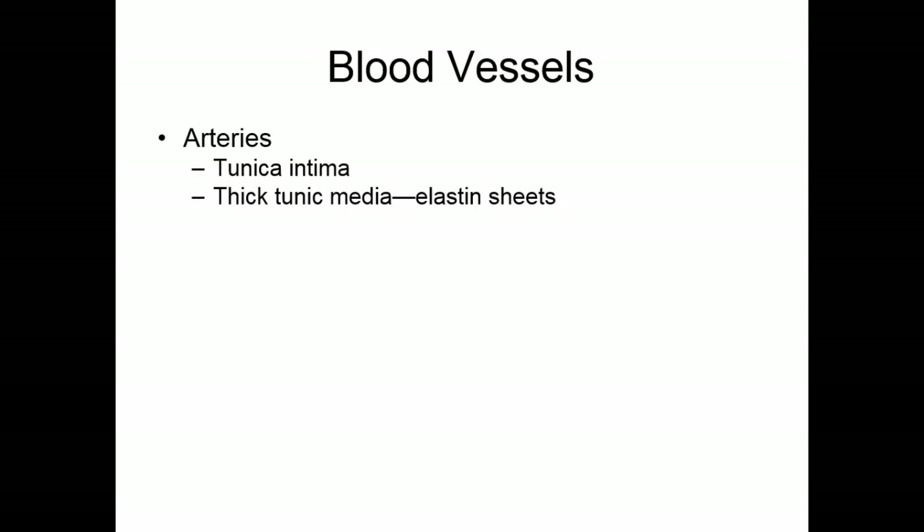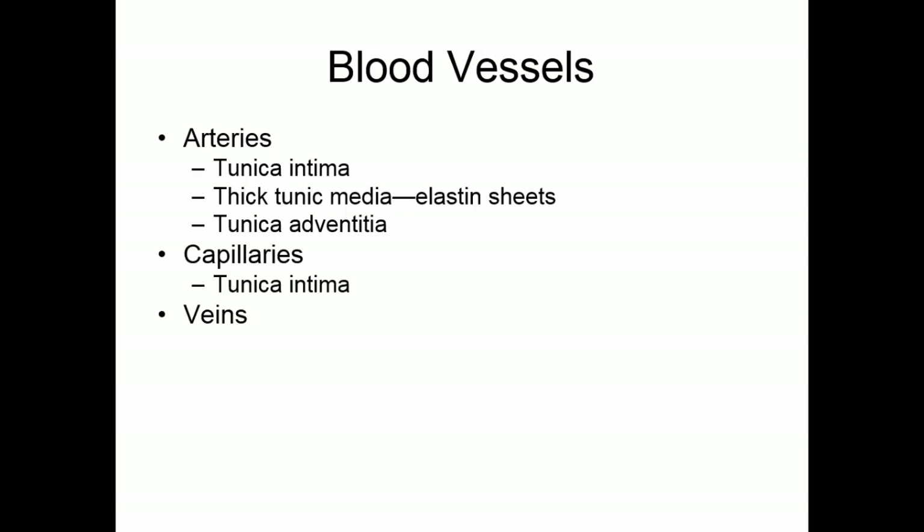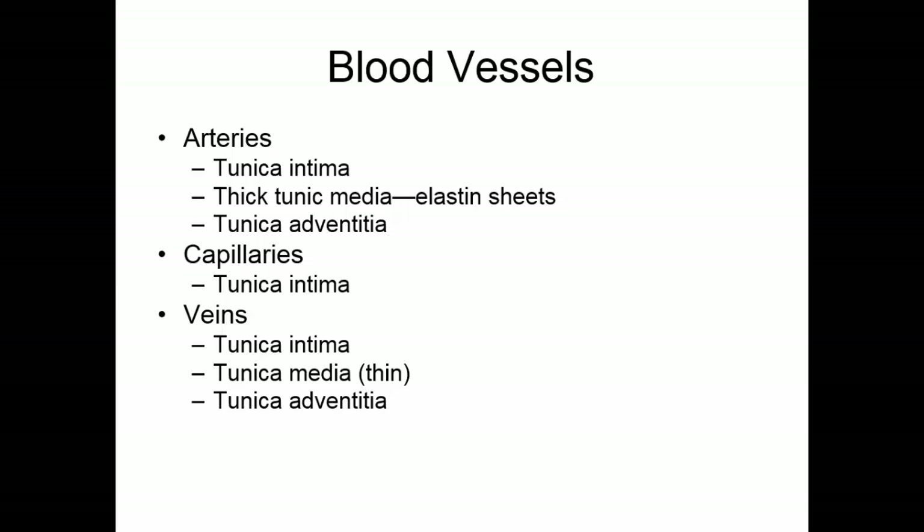Looking at the blood vessels: arteries have all three tunics — a tunica intima, a very thick tunica media with a lot of elastic sheets, and a tunica adventitia. Capillaries only have a tunica intima, since this is where exchange between blood and tissues occurs — we don't want a lot of tissue separating them. Veins also have all three layers: a tunica intima, a tunica media that is relatively thin, and a tunica adventitia.